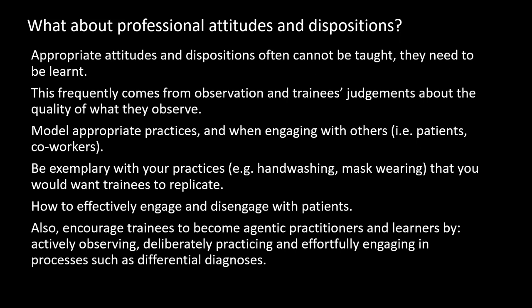Sitting within all of this is a very important consideration different from teaching as in telling and instructing: what is so important is encouraging trainees to become agentic practitioners and learners — not relying upon their teachers, but rather learning through active observing, deliberately practicing and effortfully engaging in demanding processes such as differential diagnosis. What is most important is that clinicians become quite self-directed and self-organizing in their learning, because that's what will occur across their professional working lives.